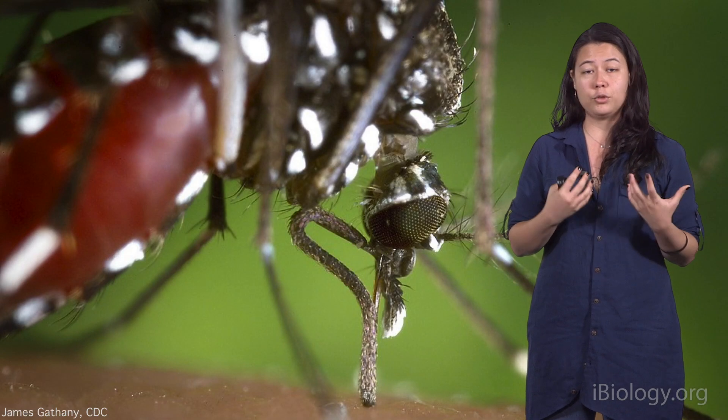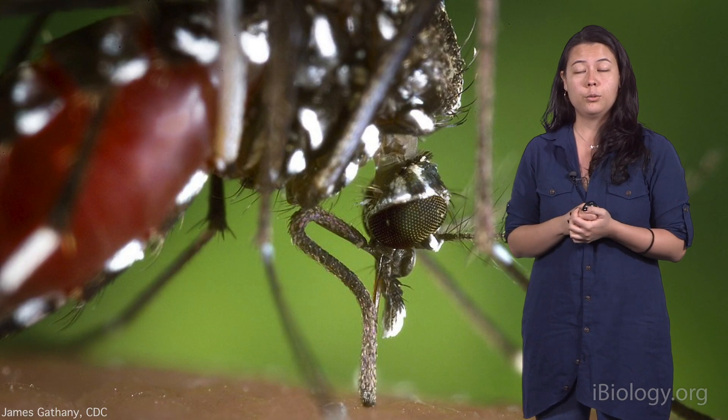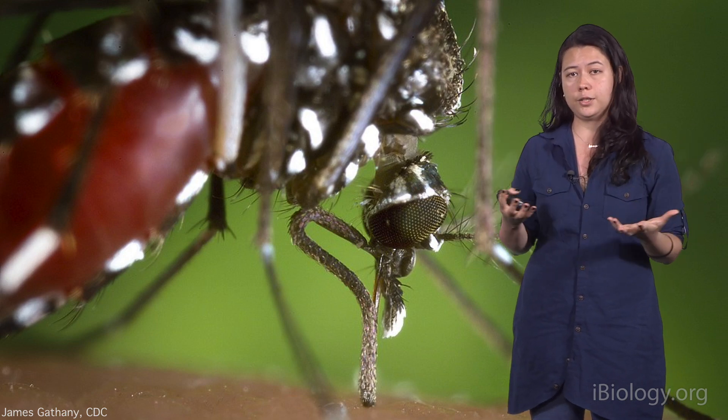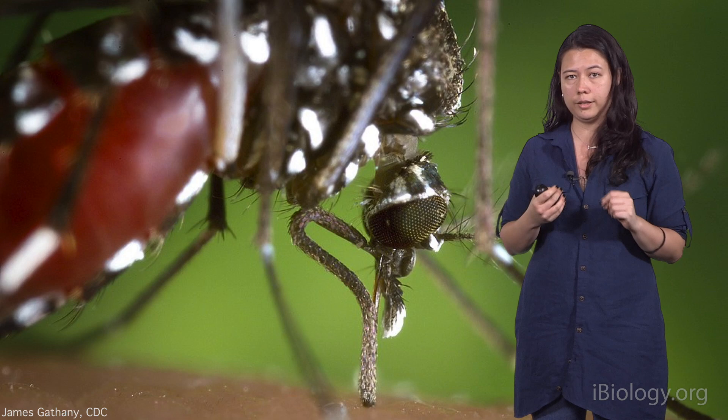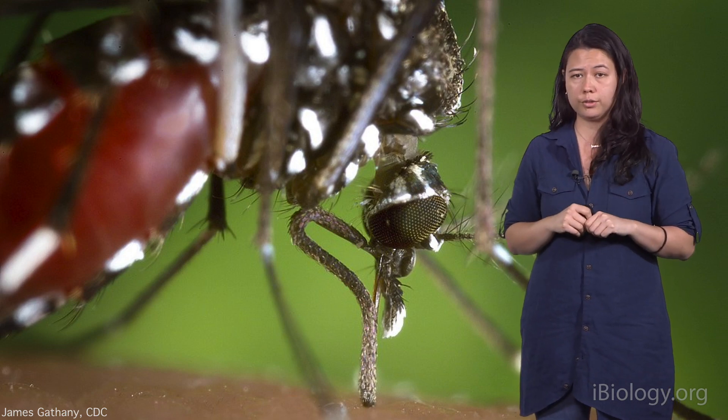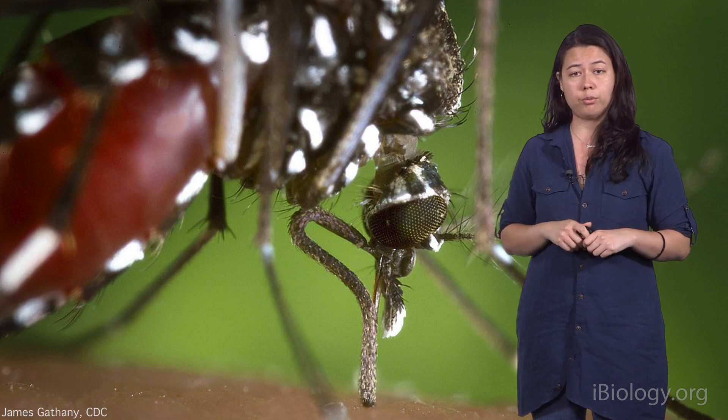Have you ever been bitten by a mosquito? Well, yes, I have been too. Almost everyone around the world has had this experience at least once in their lives. But tell me, have you ever wondered why it's itchy right afterwards? And the answer might surprise you.